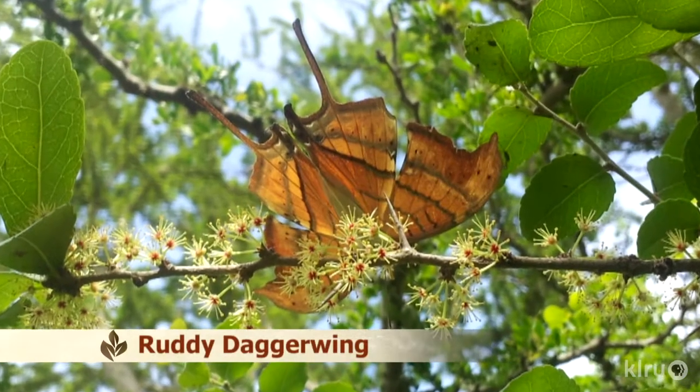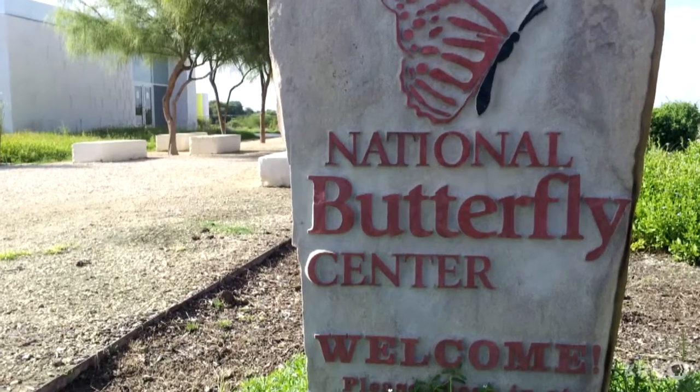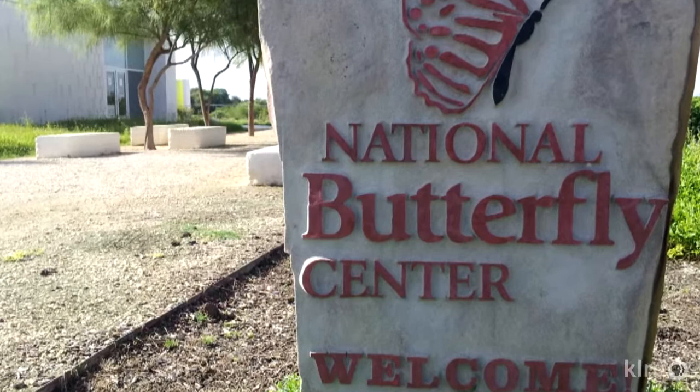The National Butterfly Center is a project of the North American Butterfly Association, which chose Mission, Texas for its prime location. The lower Rio Grande Valley is home to more species of butterflies than anywhere else in the United States or North America. The center has been there over 10 years, with a visitor's pavilion opening its third year.